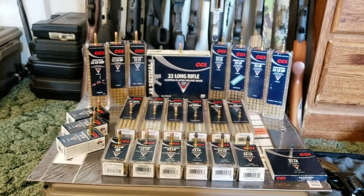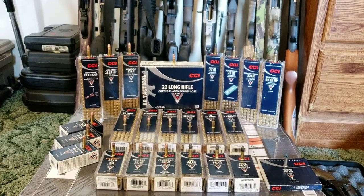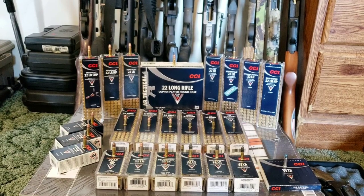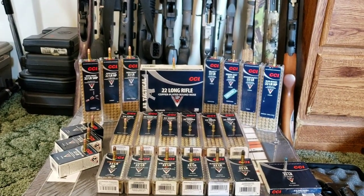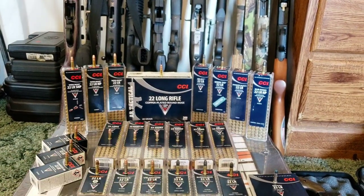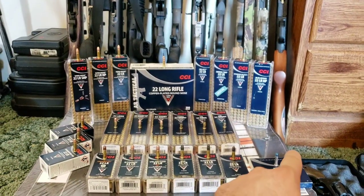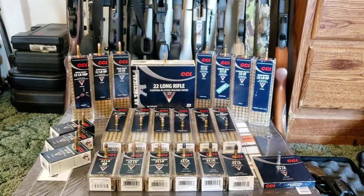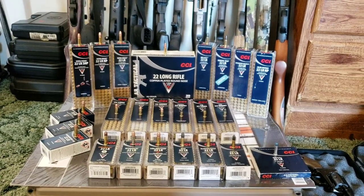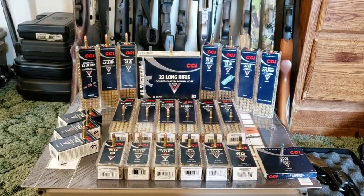I'm going to start in the back here, which is going to be anything from subsonic up to your traditional high velocity, which is what most people will be using most of the time. In the middle I've got the longs and shorts, and then around the front I've got the more specialty rounds and hypervelocity stuff. I'll try not to ramble too much and get through these, and I'll show you each bullet up close real quick.